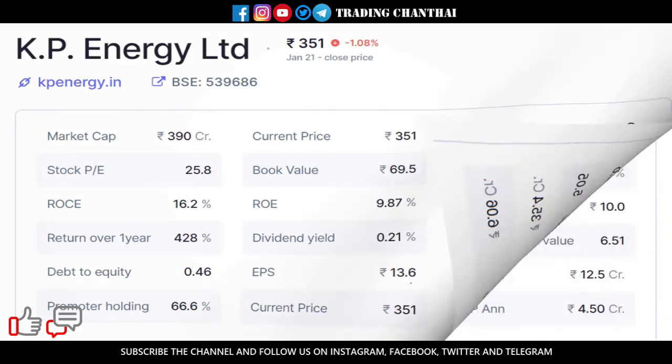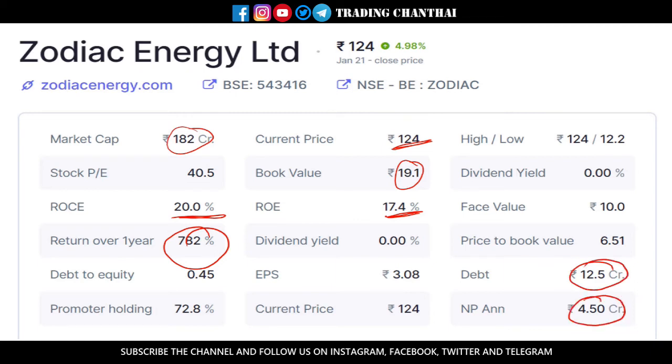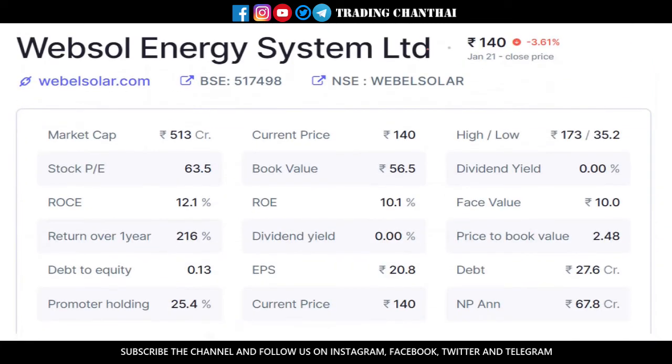Please note that whatever stocks I mention are not a buy call and I am not a SEBI registered advisor — please do your own analysis before investing. The next stock is Zodiac Energy. It has a market cap of about 182 crores. The book value is around 19 rupees while the current price is around 124 rupees. The return on equity is 17.4% and return on capital employed is 20%. In the past one year it has given about 782% returns — the highest among the seven stocks. Their debt is only 12.5 crores and annual profit is around 4.5 crores. Promoters hold about 73% of shares, and even in this bearish market it has been hitting upper circuits of about 5% each day.